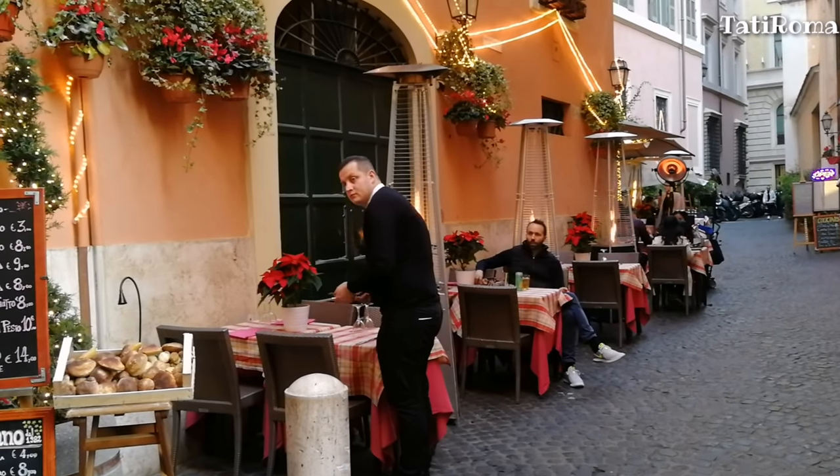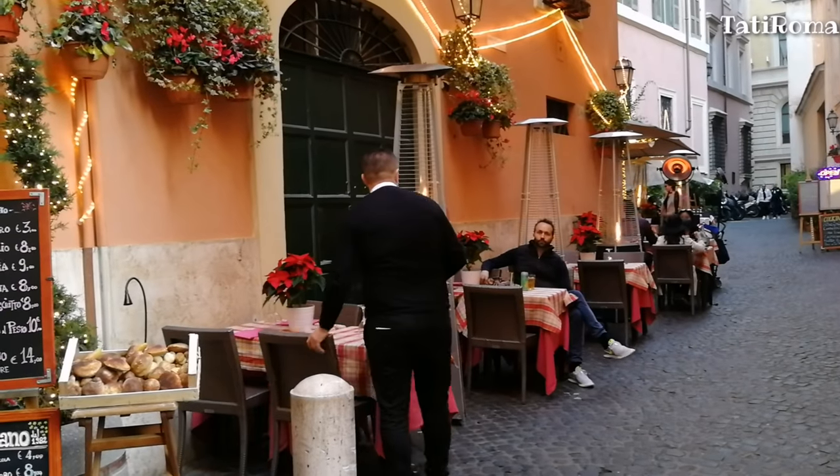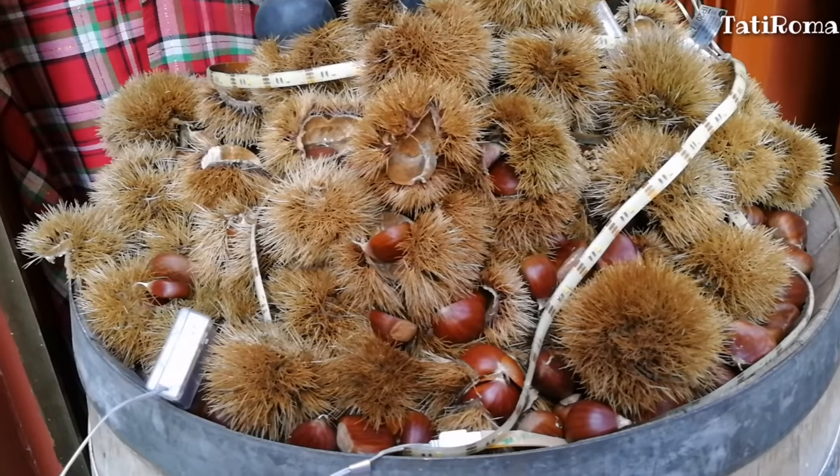Очень люблю, когда у ресторанчиков выставляют продукты — каштаны, грибы. Сразу как-то так уютно, по-домашнему.